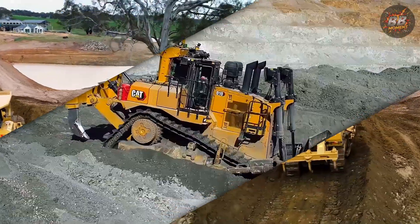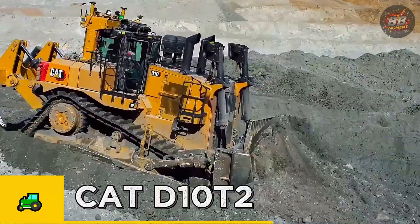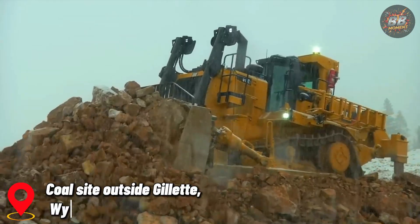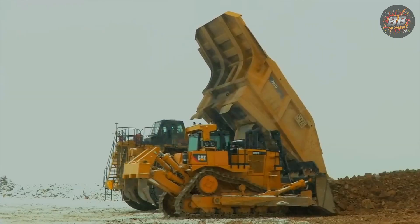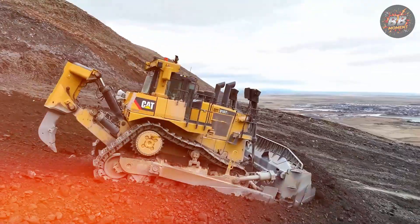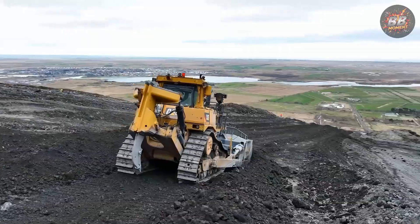Number three: the Cat D10 T2, the compact powerhouse. In a snow-covered coal site outside Gillette, Wyoming, I met a man named Carl — 58, gruff voice, frozen beard, steel in his spine. He pointed at the Cat D10 T2 with pride and said, "That thing? It's not big. But it doesn't back down from anything."